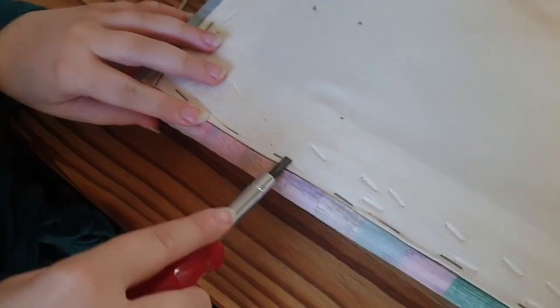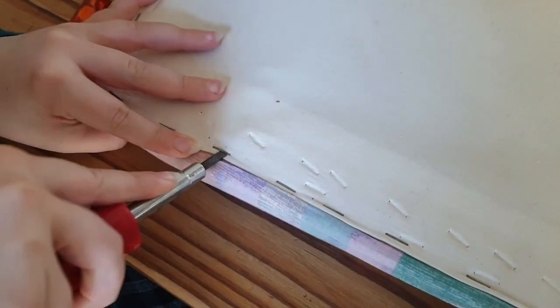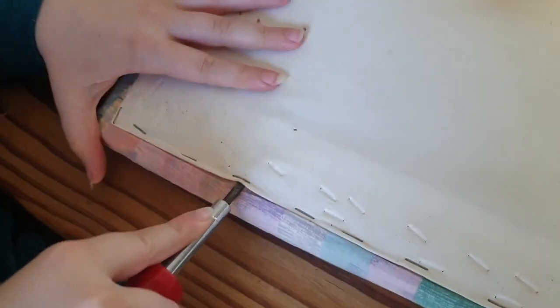Here is my niece Bea — she helped me take the staples out, and there were so many of them. I don't know why people put so many staples down. They were so tough to take out, and you can see how we're struggling to remove them.